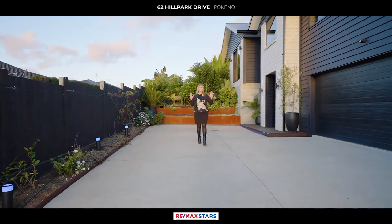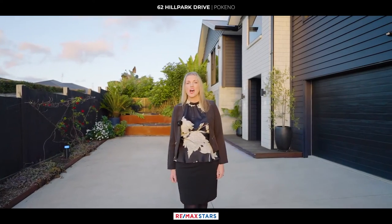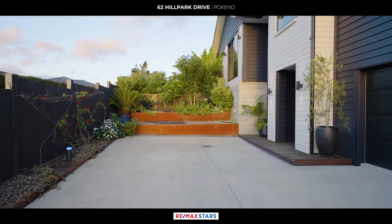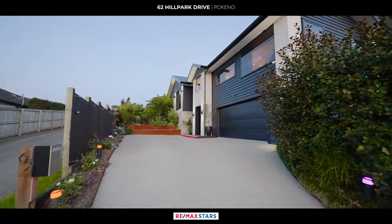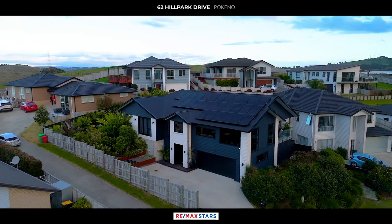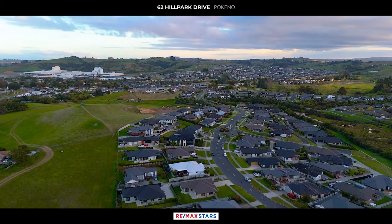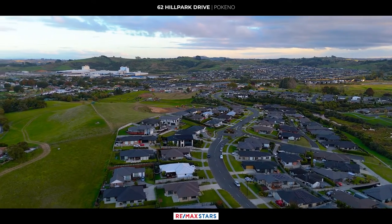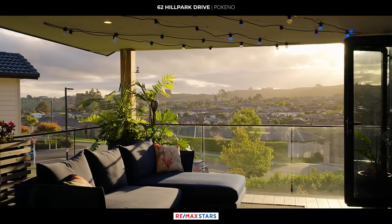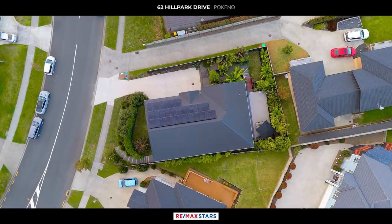It's not often properties of this calibre come to the market in Pocono — it truly is magnificent. I'm Lessa Walden from Remax Stars and I'd love to show you through. Nestled atop the picturesque Hill Park Drive, this magnificent two-storey designer home stands as a beacon of modern luxury, with its commanding presence and breathtaking views over the quaint town of Pocono, majestic views of Mount William, and up to the Bombay Hills. 62 Hill Park Drive offers an unparalleled living experience.